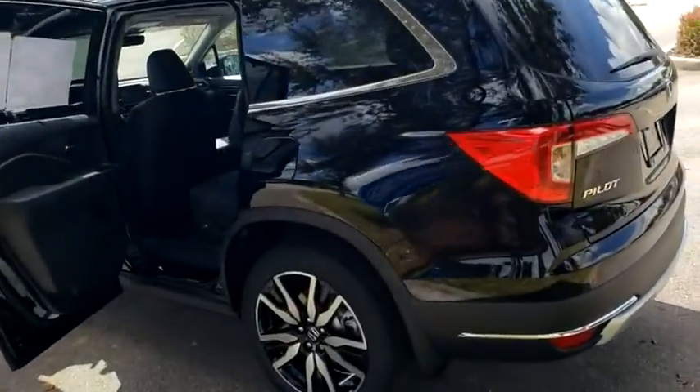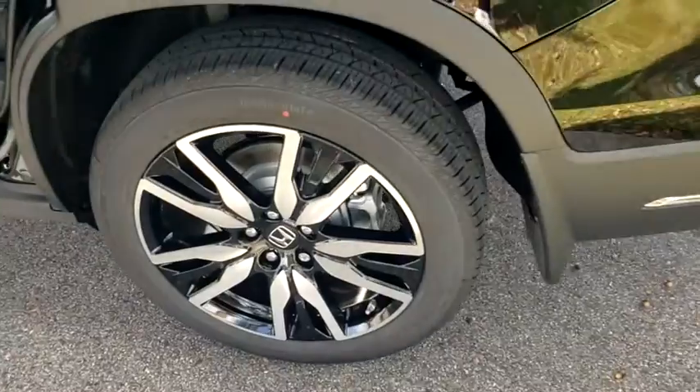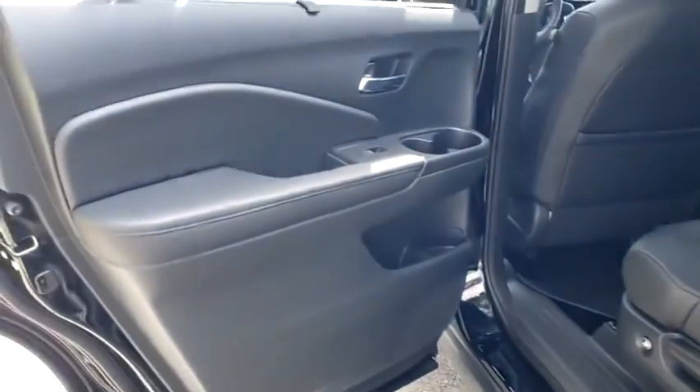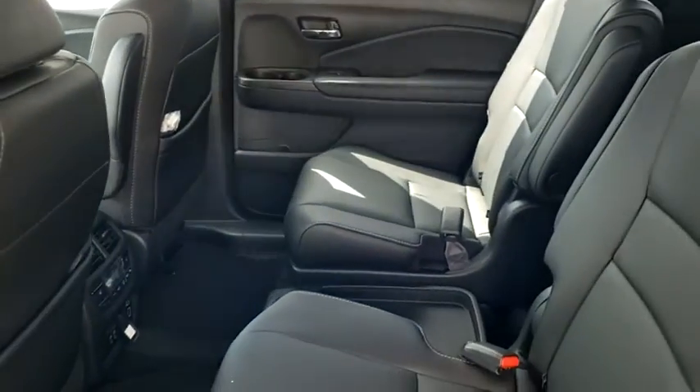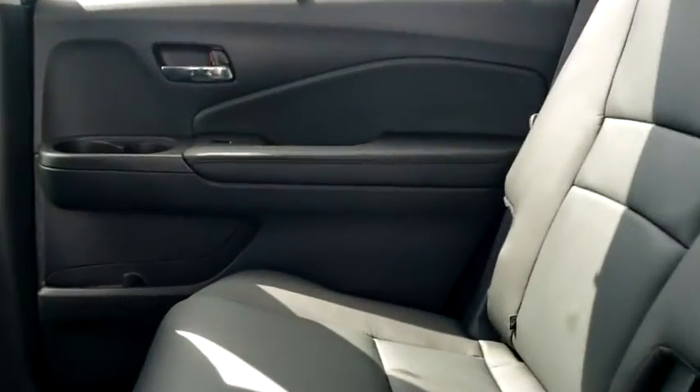Here are some of this vehicle's great options: backup camera, power liftgate, keyless entry, navigation system, all-wheel drive, anti-lock braking system, power passenger seat, and steering wheel audio controls.